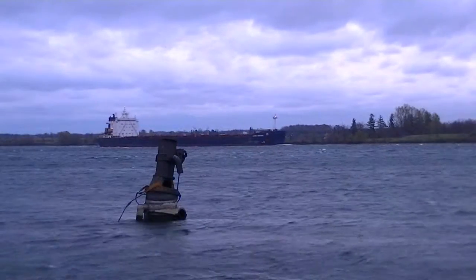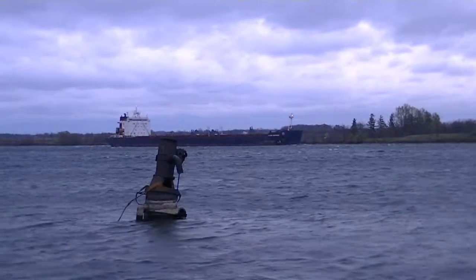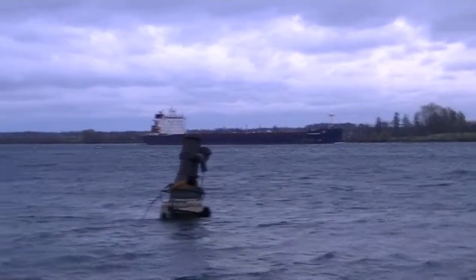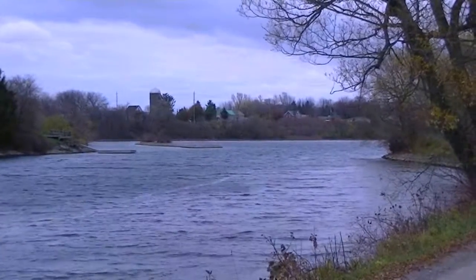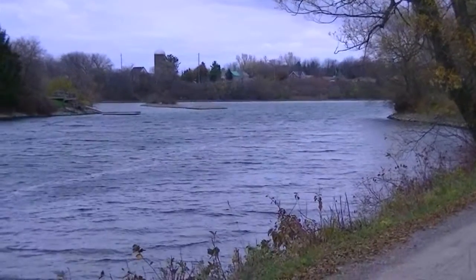Since the boat has Algoma in its title, I'm going to assume that it's a steel boat. This is the canal side of the river here.